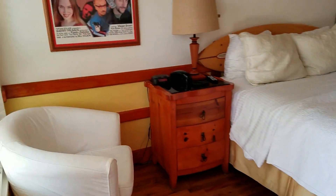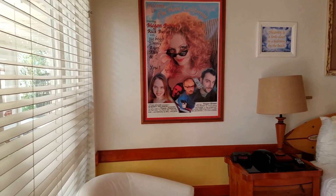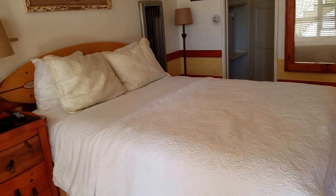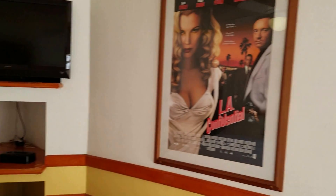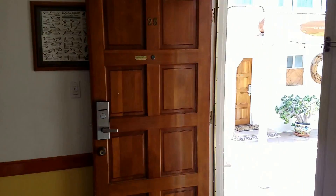Some nice hardwood floors. Again, if you want size this isn't the place — it's nice and quaint. Looks like this is a queen bed, a wall heater, built-in TV, and some cool Hollywood pictures on the wall.